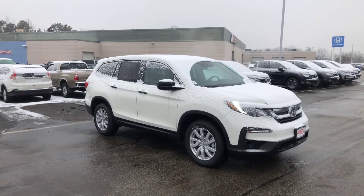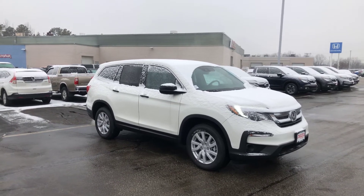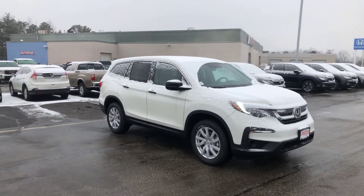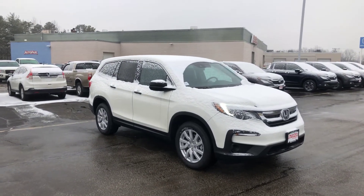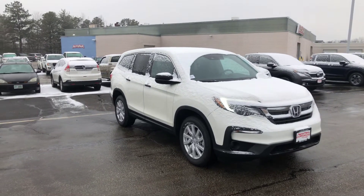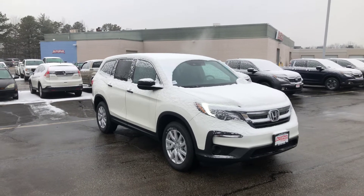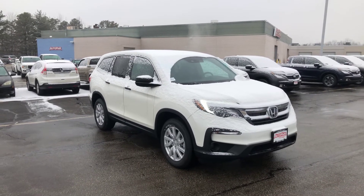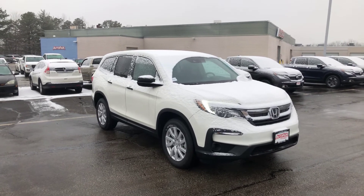If you have any other specific questions, need any other specific information, or you just want to set up a time to come down and check it out and take it for a ride, feel free to reach out to me directly on my cell phone at 603-300-3127. You can call me or text me on that number, whatever is convenient for you — it's just the quickest way to get a hold of me and I'll usually get the quickest response because I simply have it on me all the time.